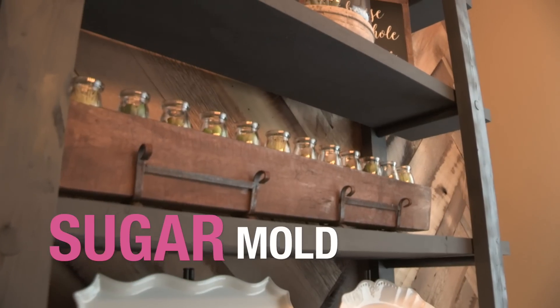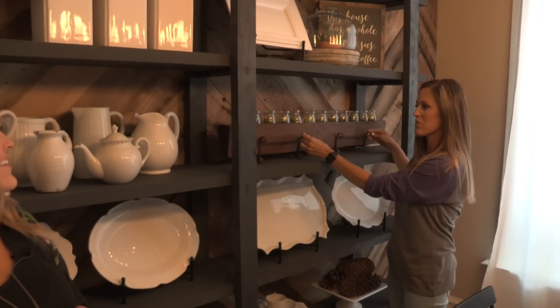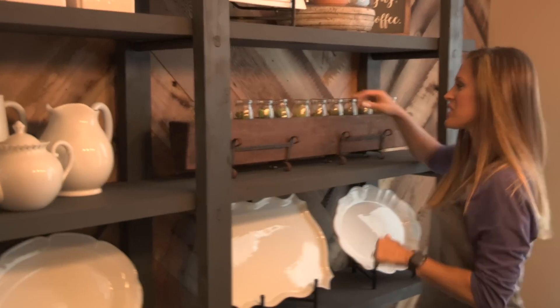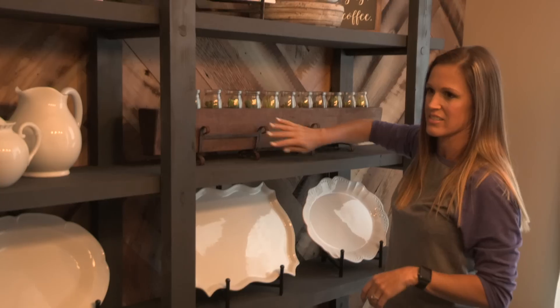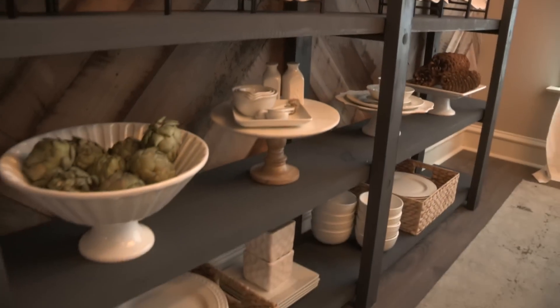And then this is the sugar mold. This is from our friends — our camera guy and his wife, our producers. They found us this sugar mold, and then we found these cute little succulents to go inside of them. I love this piece, and the succulents were from Michael's. And I love how Ashley down at the bottom used a basket to just put white dishes in — that's just such a fun way to add texture.